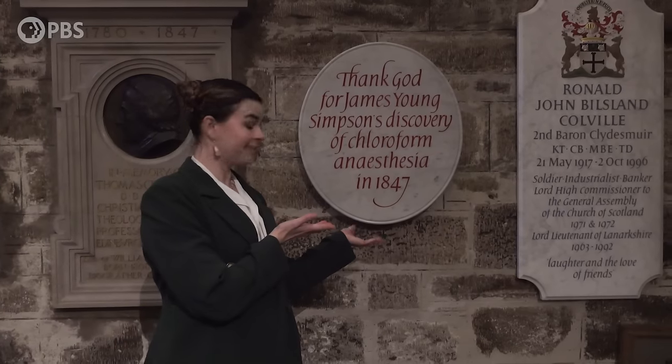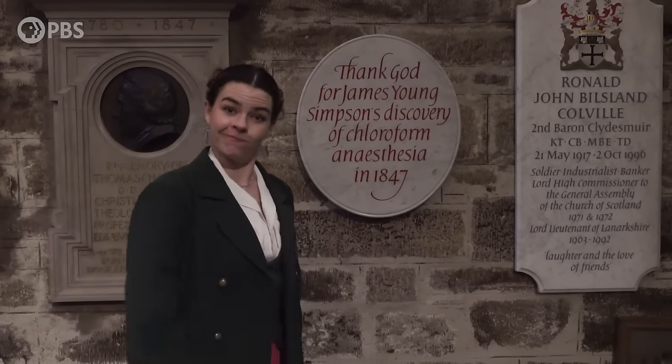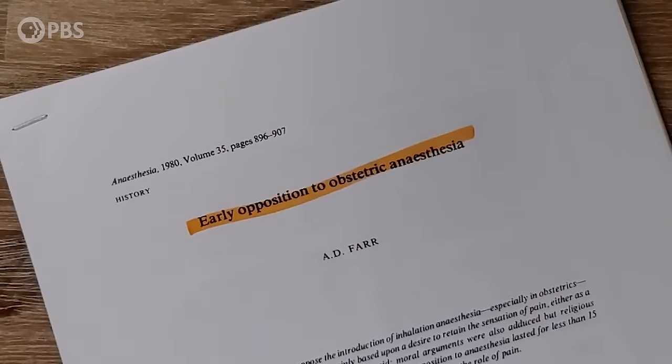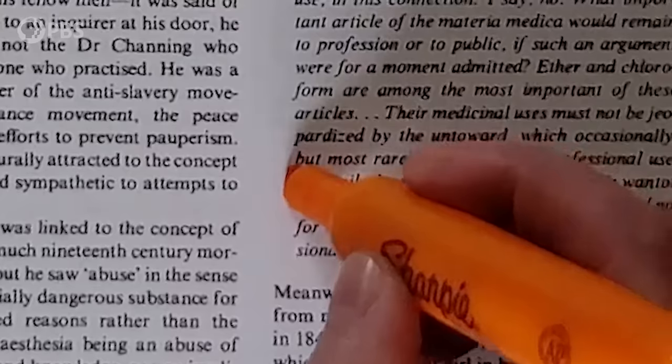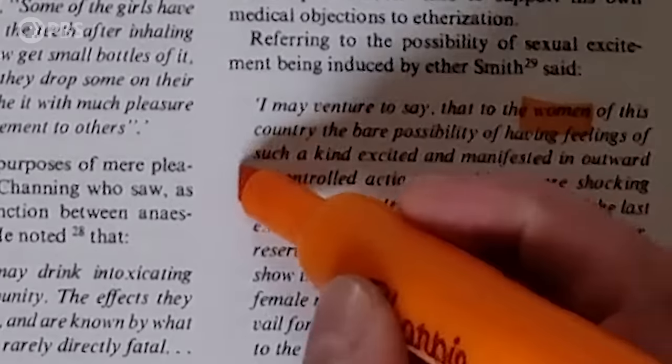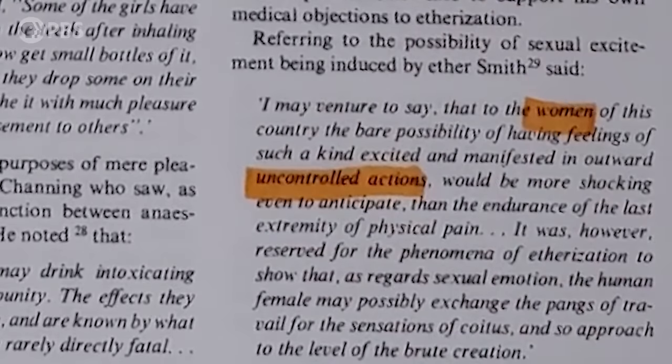Pretty much right away, Simpson knew he had something amazing. In 1847 he attended the birth of a friend's child — the first time he ever used chloroform during labor. He was using chloroform during the labors he attended and it was working pretty well. But after a while, there was some significant moral backlash from people who thought it was unnatural to ease pain during childbirth, or were worried it would make women less virtuous to be under the influence.